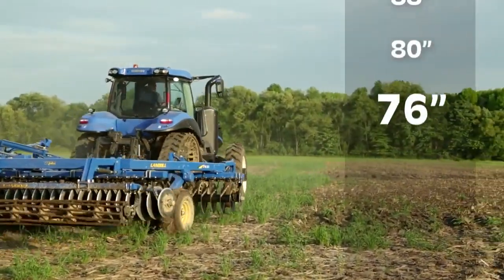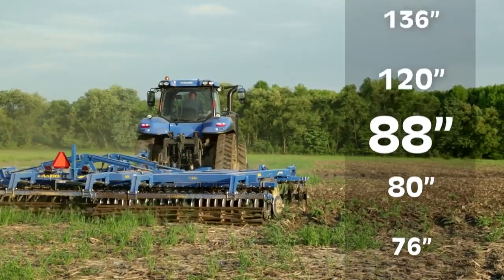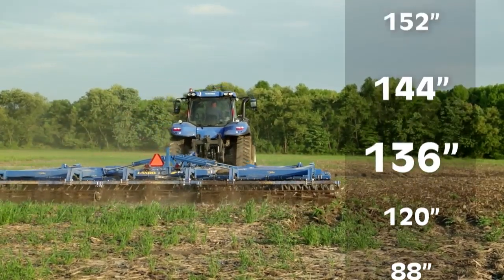With seven possible settings for row spacing, Smart Tracks has the solution to meet the needs of most operations. You can also match row spacing and belt width to accommodate your planters, fertilizer applicators, and harvesters, or configure Smart Tracks for tillage, tiling, grain carts, and broadacre drills.